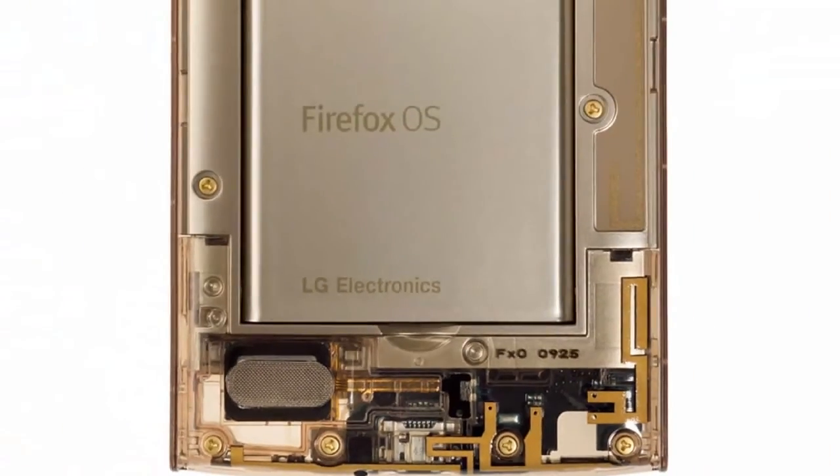As you can see from the image below, the FX0 lets you peek at its internals without ever needing to take off a cover or anything like that. It also has a home button decorated with a golden version of the Firefox logo.